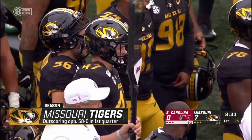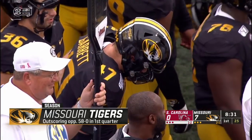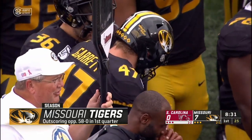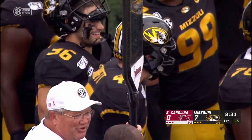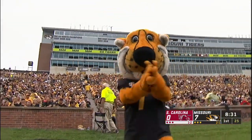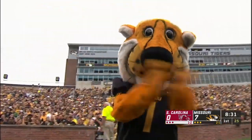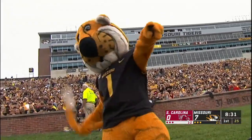It was bizarre, but Missouri will gladly take it. Cale Garrett, the senior, has made so many big plays during his four years in a Tigers uniform. Alert play by him. And now Mizzou continues to open up a can in the first quarter — now outscoring their four opponents this year 58-0 so far in the opening quarter.